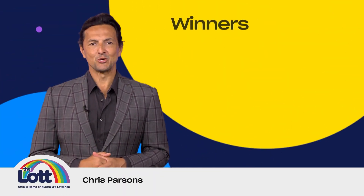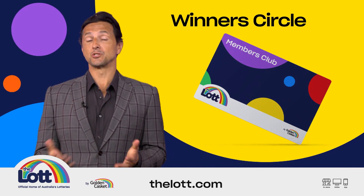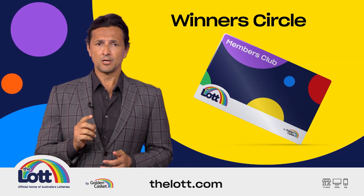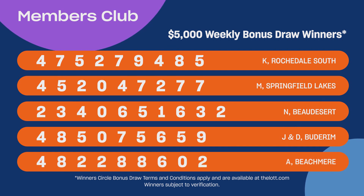Hi, Chris Parsons here, and welcome to another Winner's Circle Bonus Draw. When you use your Members Club card to buy your lottery entry either in-store or online with a linked card, you'll receive one entry into the weekly bonus draw for every dollar you spend. See lot.com for full details.